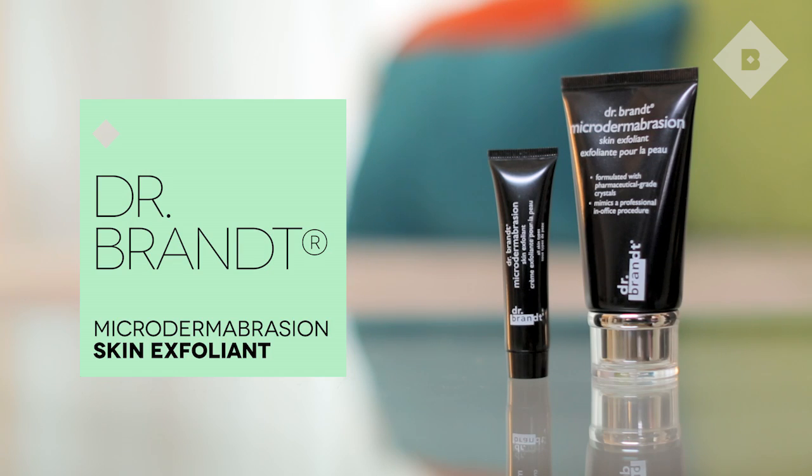First sneak peek — it's a skincare product from celebrity dermatologist Dr. Brandt. We're so excited about this product. It's a microdermabrasion you can do at home, even a couple times a week. You will not believe what it does to your skin — resurface it, like a whole new you.